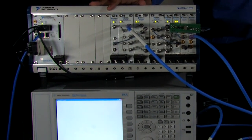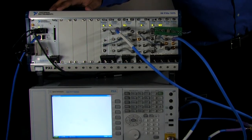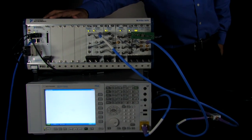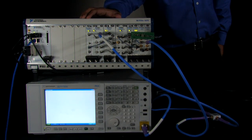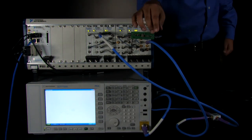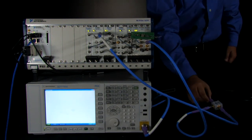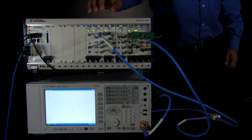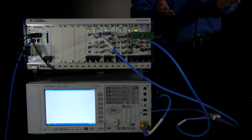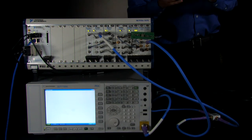What I have is an 18-slot PXI Express chassis with an embedded 8133 controller, featuring the Intel i7 processor. I have the 5665 in this chassis as well, and I'm using a National Instruments vector signal generator to generate the signals. The signals come across a cable and go across a splitter, which then reaches the 5665 and the Agilent PXA, so both instruments are getting the same signal at the same time.